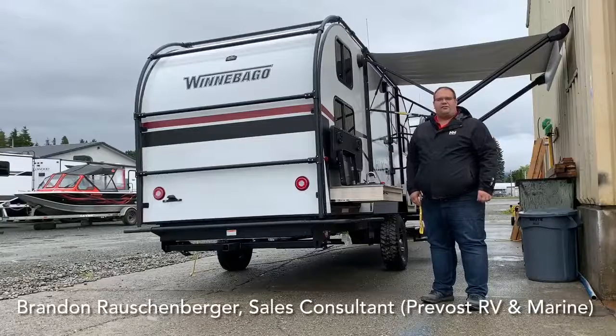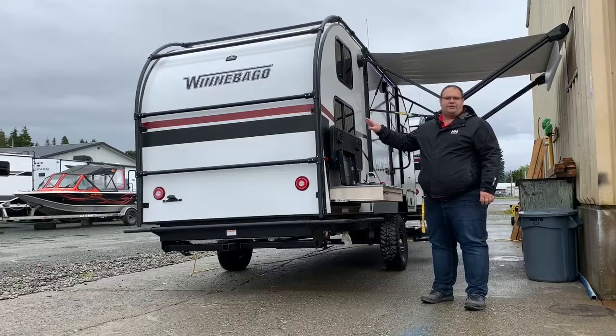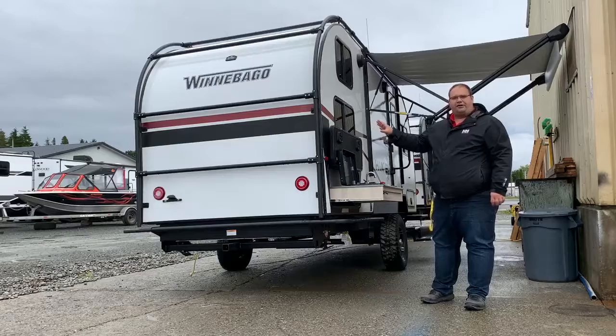Hey guys, Brandon from Prevost RV and Marine here. Today I have the 2022 Winnebago Hike 172BH. I want to show a couple extra features on this trailer for you guys before we head inside.